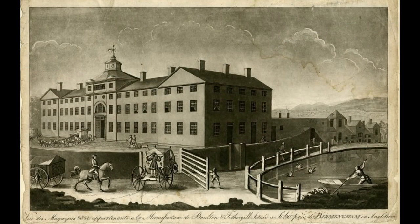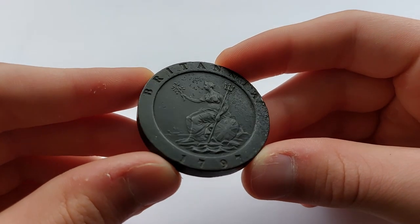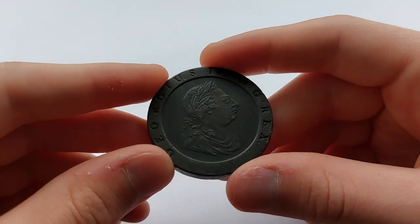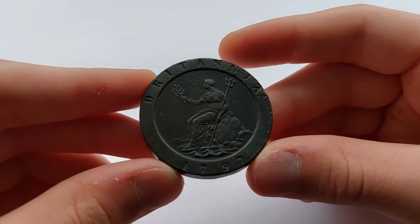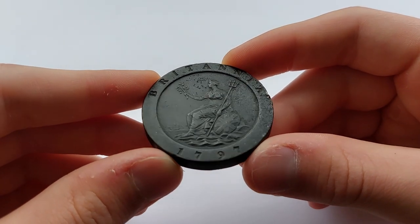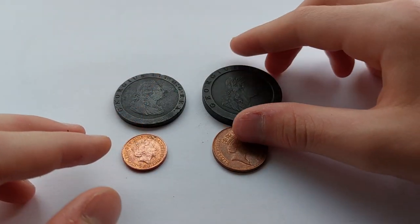The coins were the first to be steam power pressed at the Soho Mint in Birmingham. Not only that, but this is also the first time we see Britannia wielding a trident and not a spear. The obverse design shows the robed and laureate bust of King George III with long draped hair. On the reverse sits Britannia holding an olive branch with a shield lying at her side, and the famous naval ship in the bottom left background.